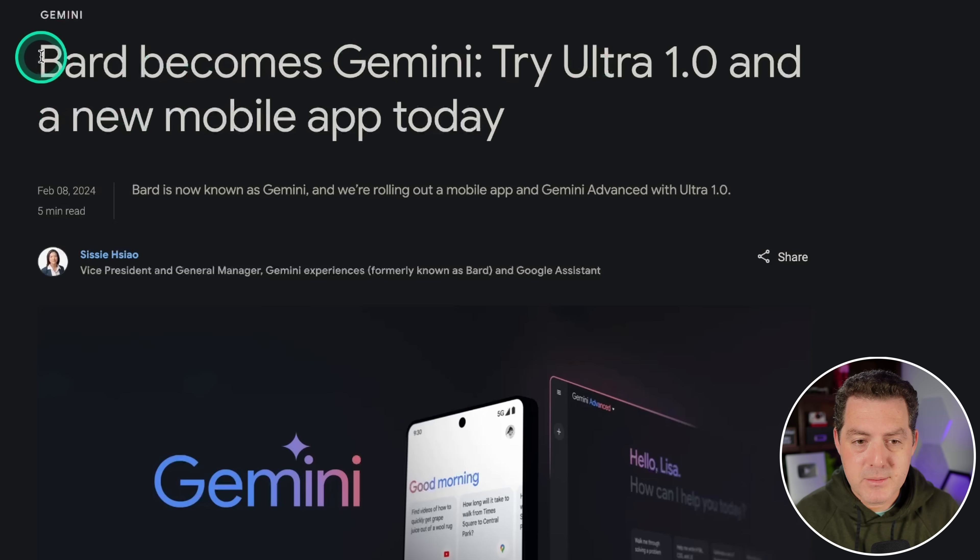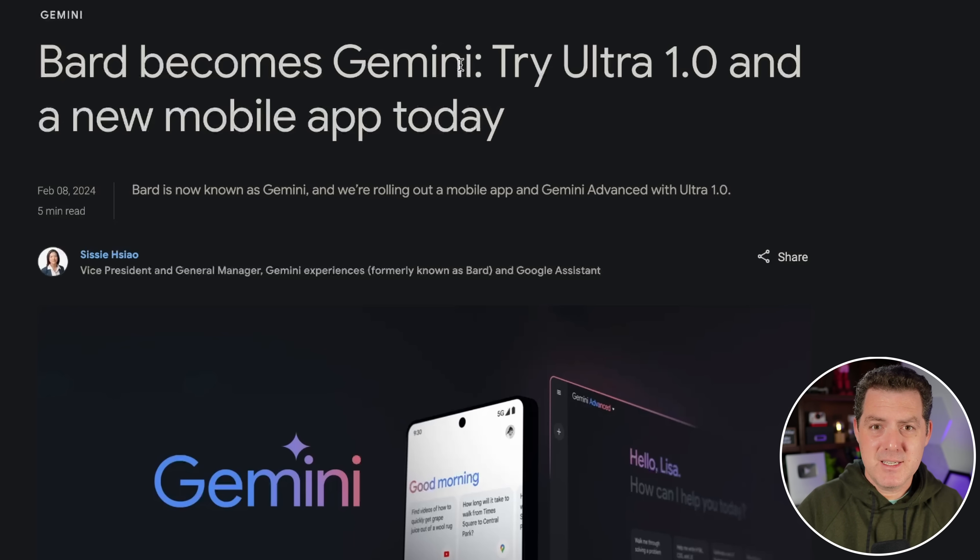Here's Google's blog post announcement: Bard becomes Gemini. The first thing to know is Bard is no more — it was a horrible name, but now it is Gemini. They are going all in on the brand of Gemini. Today they launched Ultra 1.0, but the weird thing is they called it Gemini Advanced, which is very confusing because there's Gemini Pro, there's Gemini Ultra, but Gemini Advanced is Gemini Ultra.